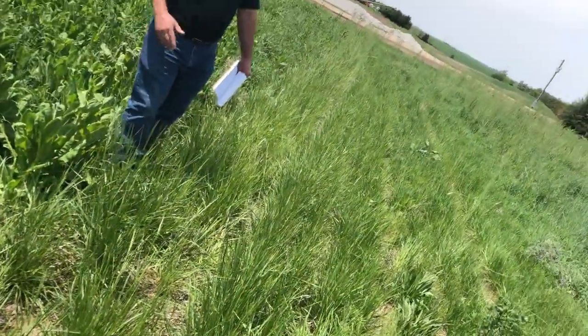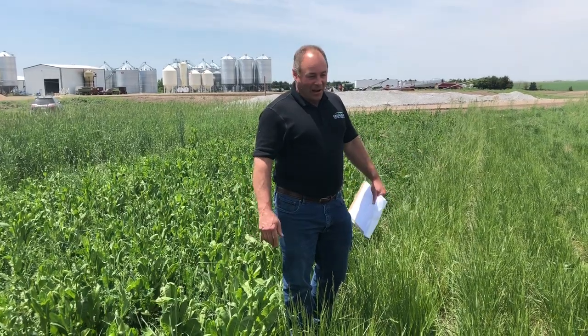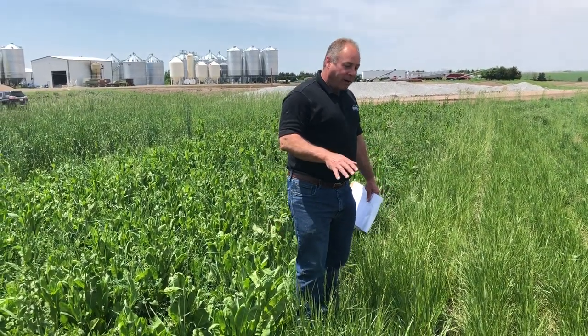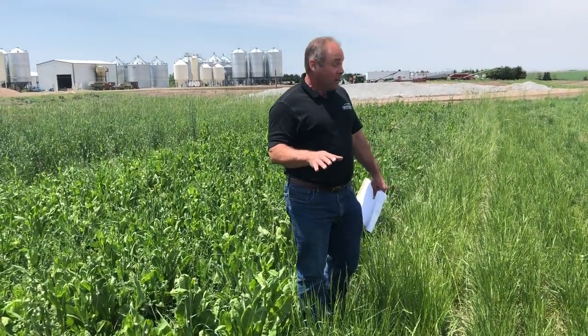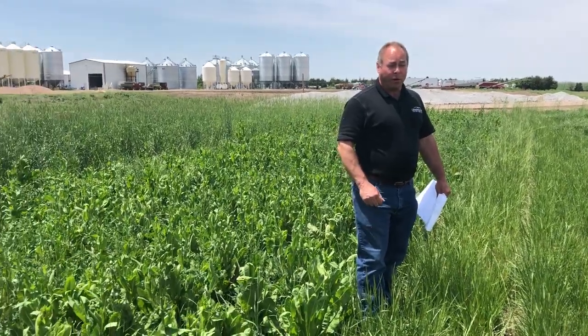Hi, this is Dale Strickler with Green Cover Seed. It's a lovely May 22nd day here in Bladen, Nebraska. We're at our perennial forage plots here and just wanted to show you some of the characteristics of these if you're considering planting some perennial forages.